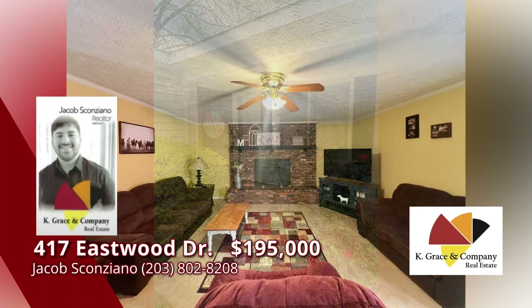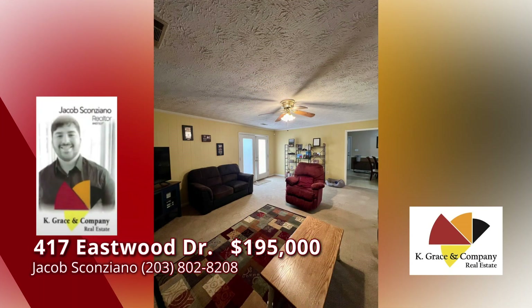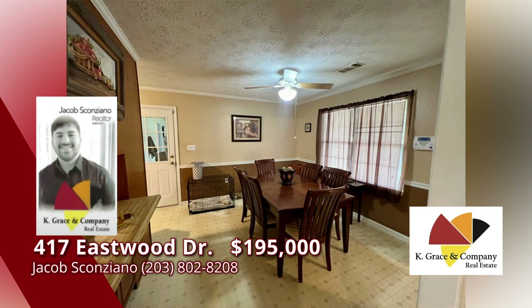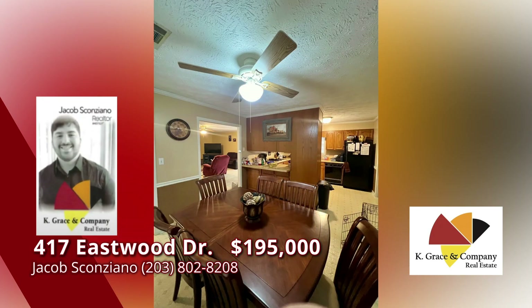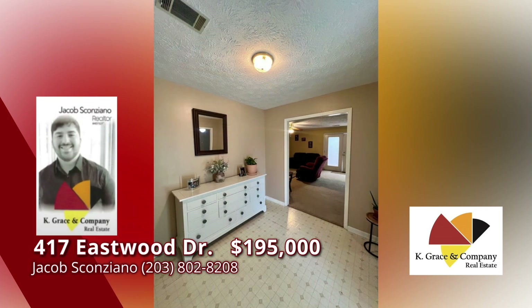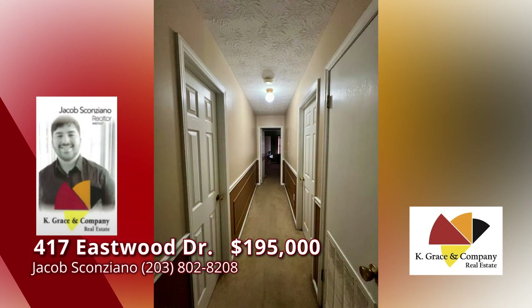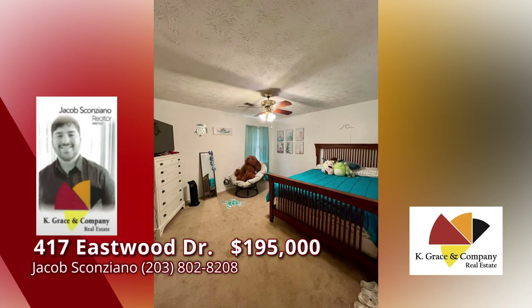A place to call home. This three-bedroom, two-bath house might just be the perfect place for you. The spacious foyer leads into a large living room with a brick fireplace. Check out the horseshoe kitchen style, which makes sure you have plenty of cabinets and counter space. Don't forget the two-car garage with a utility room attached.